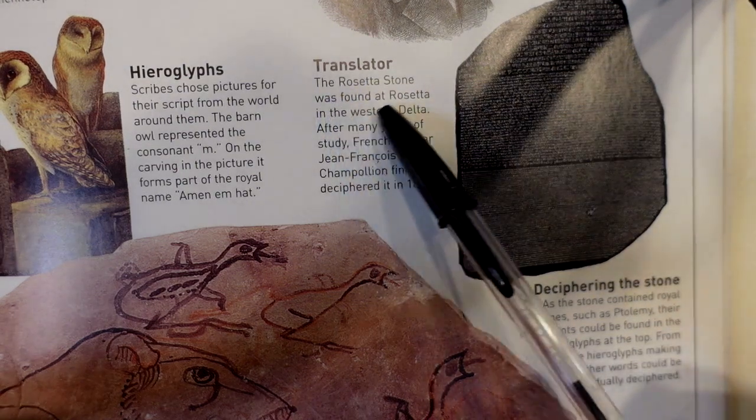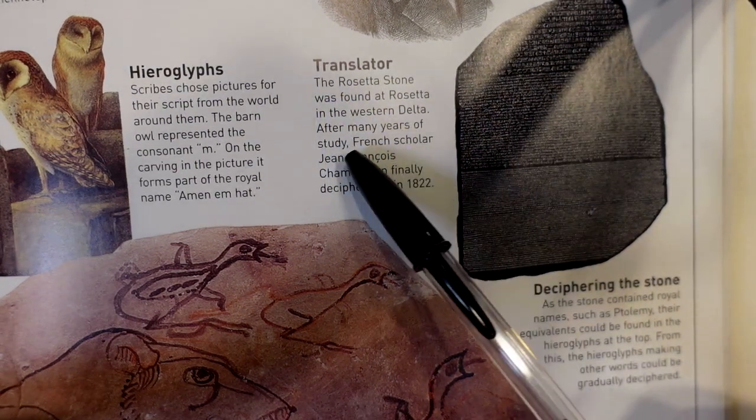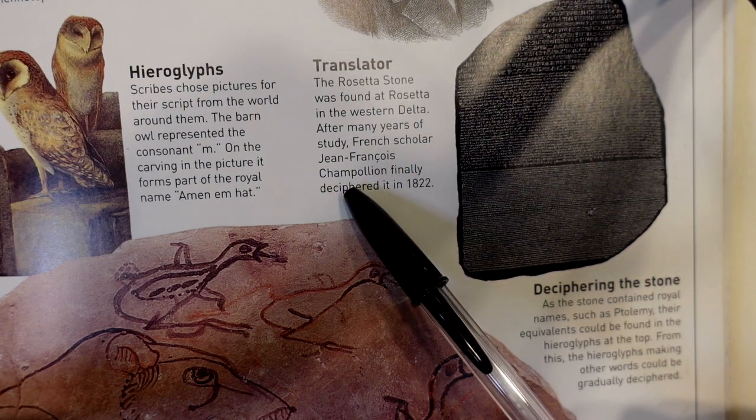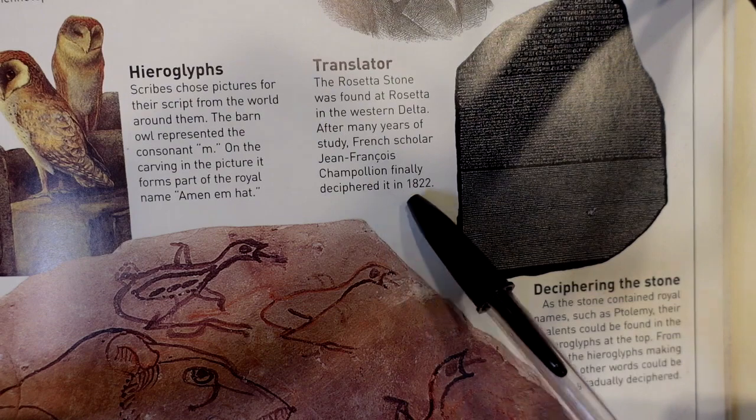The Rosetta Stone was found at Rosetta in the Western Delta. After many years of study, French scholar Jean-François Champollion finally deciphered it in 1822.